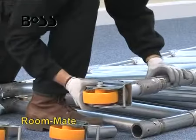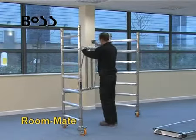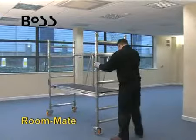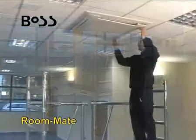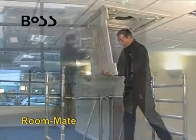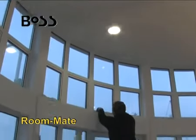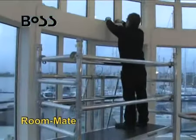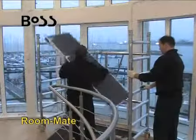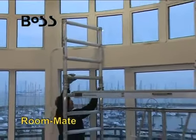Roommate is an easy-to-assemble folding system, providing a fast and effective work platform for interior decorating and maintenance work. The Roommate fits through a standard doorway once still assembled. Greater heights can be reached by adding on further components to provide a full narrow width tower of up to 5.5 meters safe working height.